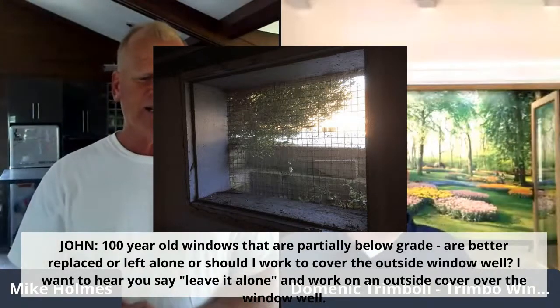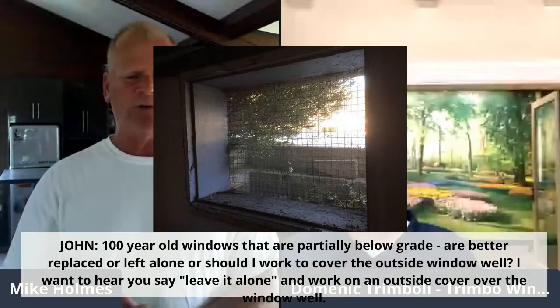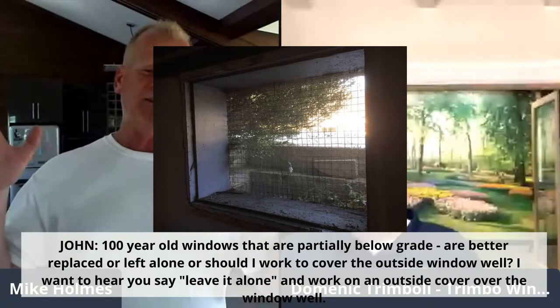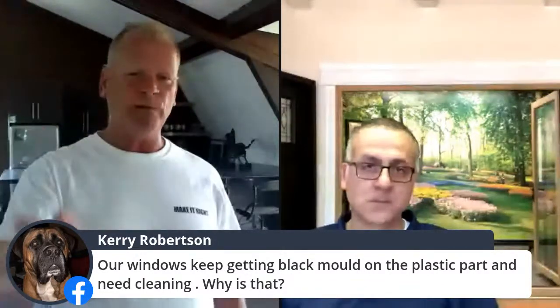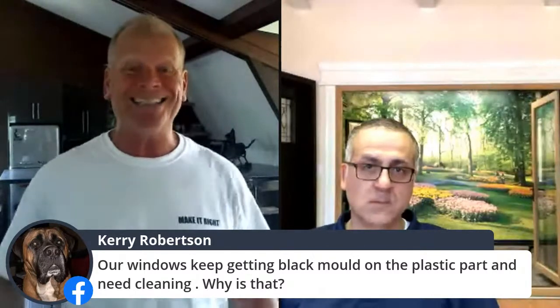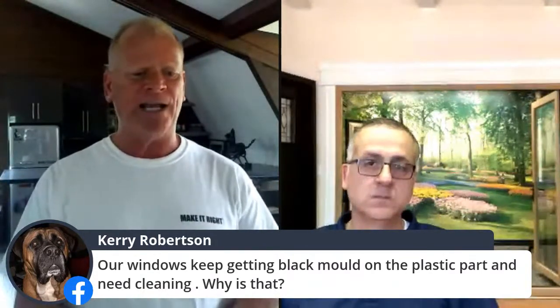John has 100-year-old windows that are partially below grade — should they be replaced or left alone? Should he cover the outside window well? John, in this case, yes — you want to put in a new window. You want a window well, and at the same time, if you can create drainage down to the weepers under your old home — usually older homes have no weepers, meaning that weeping line around the foundation that controls water. I agree you should replace the window, absolutely get a new window well, and at the least put in a window well because it is below grade.